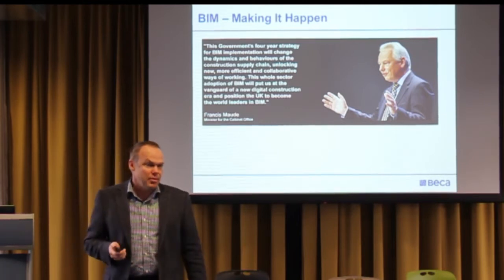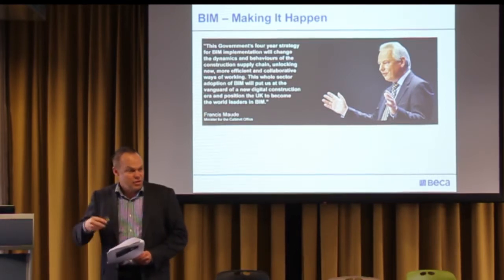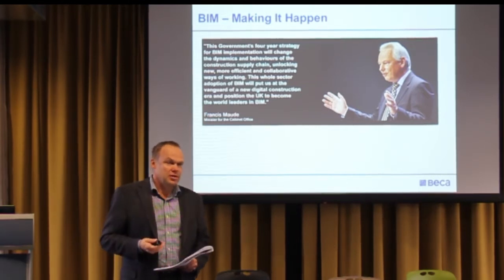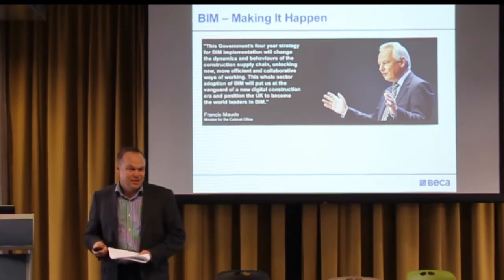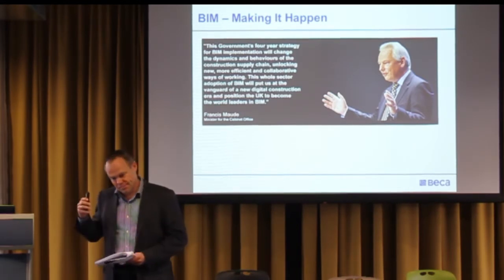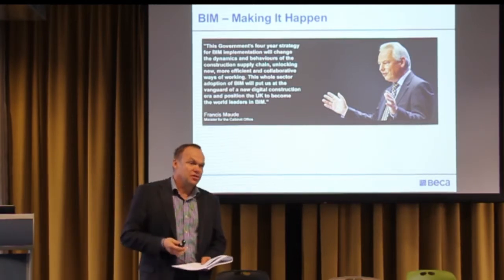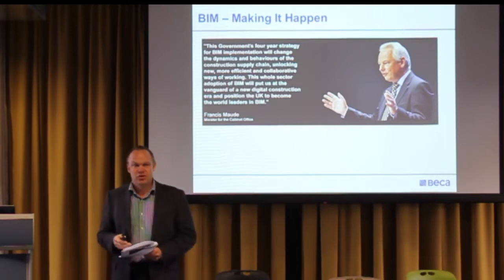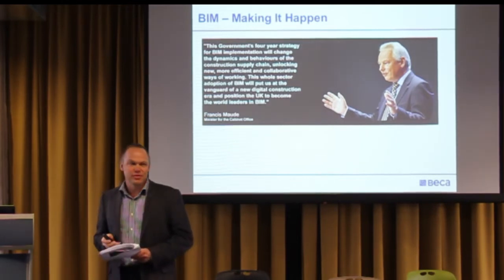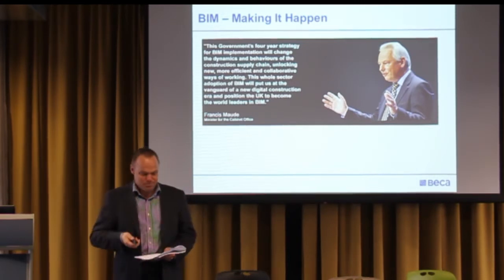The pot of gold at the end of the BIM rainbow is supposedly a 20% improvement in productivity through the construction sector. If you look at New Zealand by 2016, they reckon we'll have about a $30 billion construction industry — so even at 10%, that's a very big number. That's why governments in the UK, Australia, Singapore, and likely New Zealand are really trying to push this. The 20% number is hard to prove because it's counterfactual — when you've done something, you don't know what it would have cost without it.